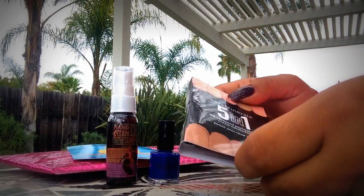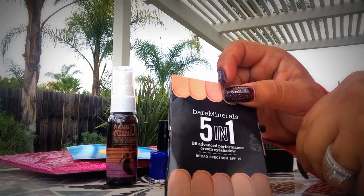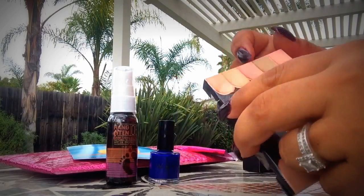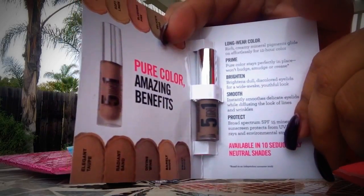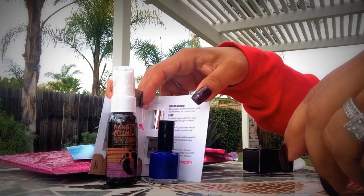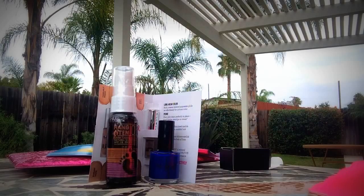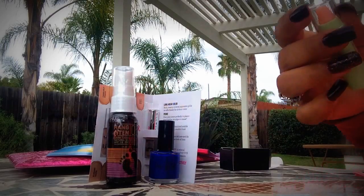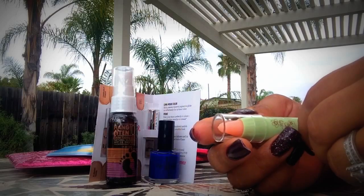We also have a five-in-one Bare Minerals cream eyeshadow — it's a dark cream eyeshadow, which is also going to be going in a giveaway. So far it seems like we're going to be doing a whole total ipsy bag giveaway.